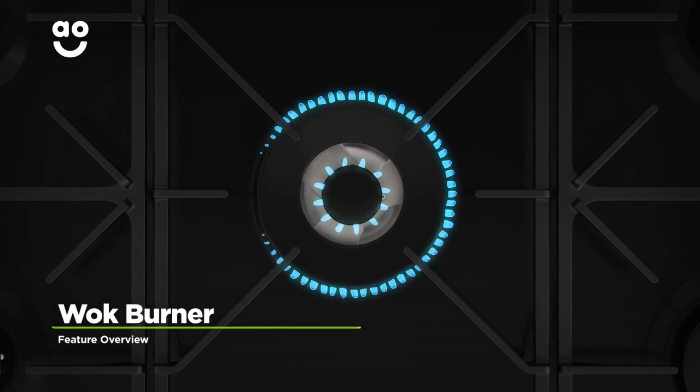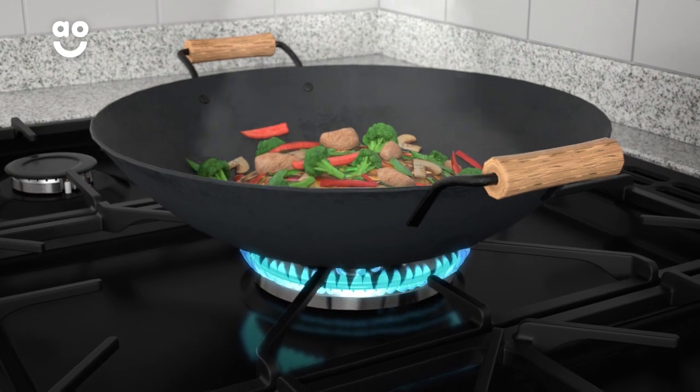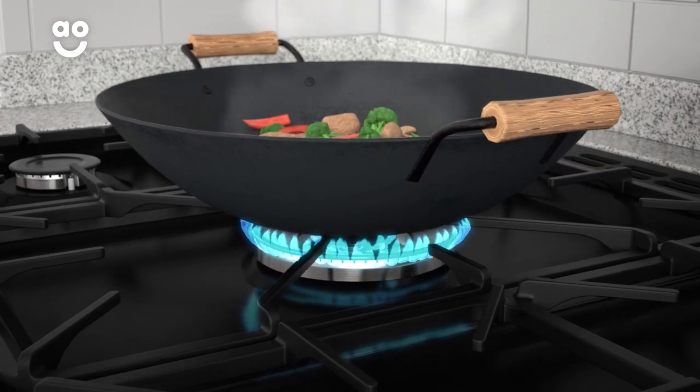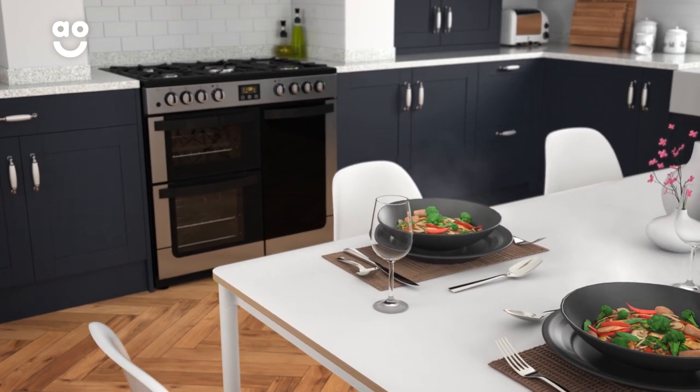This model has a wok burner which is perfect for cooking oriental dishes. The large ring delivers an intense, concentrated, powerful flame to the bottom of your pans for faster, even cooking. So you'll be able to create delicious dishes like a professional in no time.